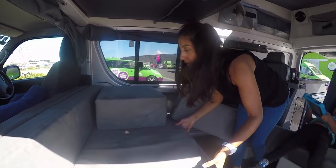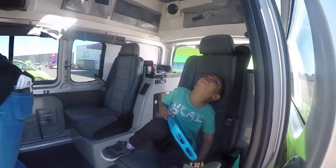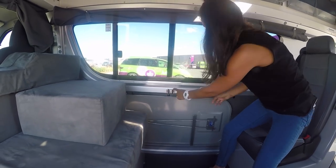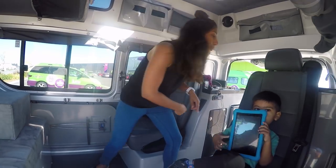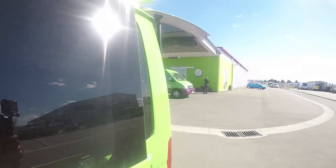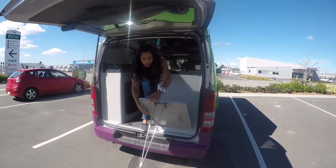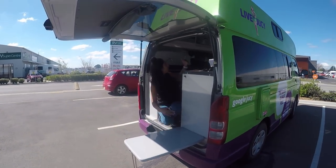You also have a table inside that you just pull up and slot into place — a nice table for indoor eating. Around the back there's also a table for outdoor eating, which is a really handy little feature.